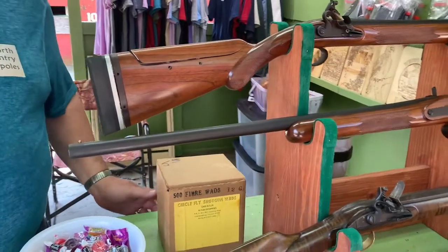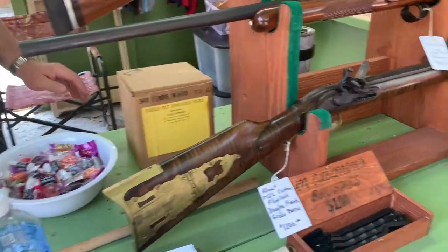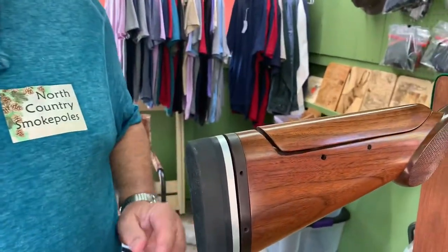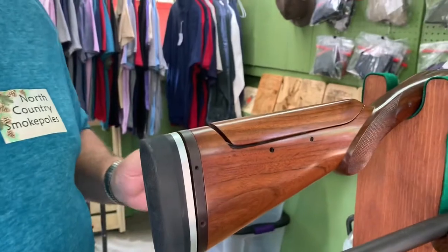It's an inch shorter in the length of pull than the others. All of them have adjustable butt plates and combs so you can raise and extend them. We want to fit the proper size gun — worst thing in the world is giving somebody a long gun that's too big. It'll beat them to death. Get it the right size and they'll be lifetime shooters.